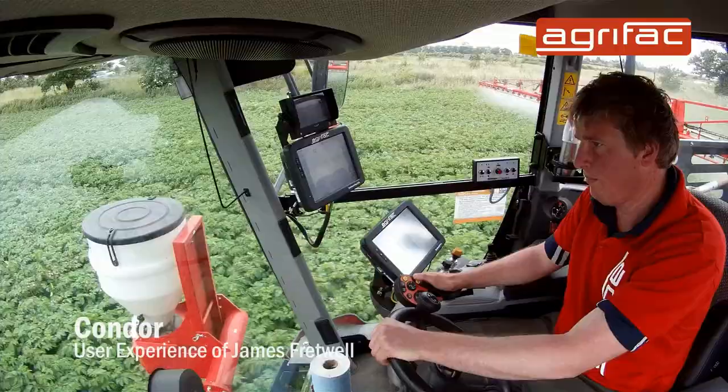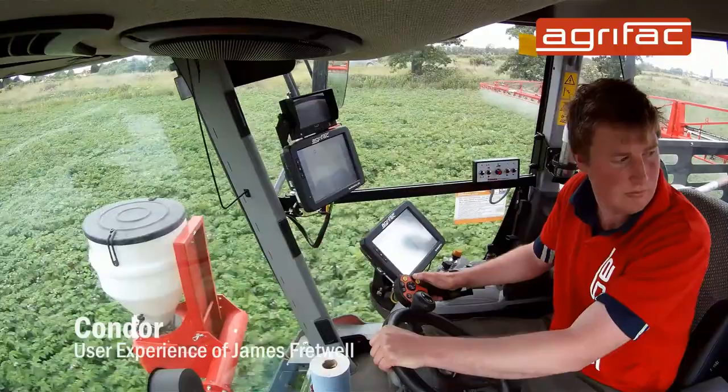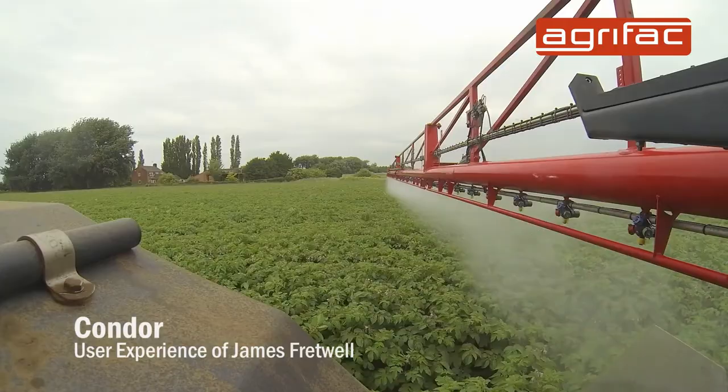The cab's very spacious, it means when you're doing a lot of long hours in the cab, you're not tired at the end of the day really. The visibility of the cab means you can see all around, you can see all parts of your boom, see how everything's working, you can see behind you.